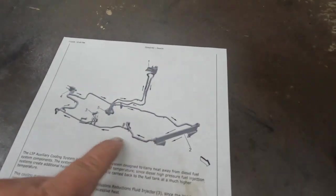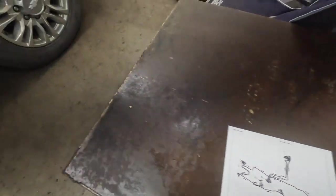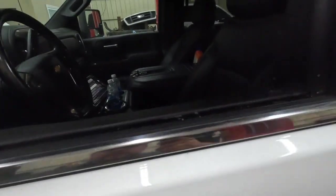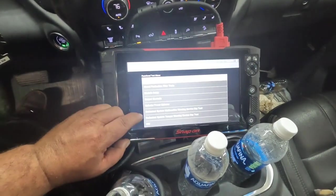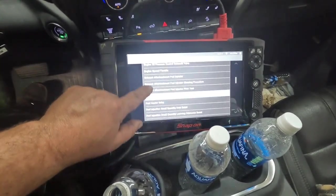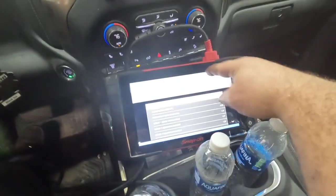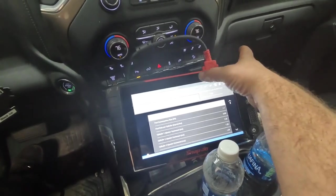Basically this low temperature loop is trying to cool the fuel down before it gets back to the fuel tank, using antifreeze to do that. The code we're getting is for performance on this pump. You can activate that pump in the scan tool — on the Snap-on, go to Engine, Functional Tests, Output Controls, then scroll down to Low Temperature Loop Coolant Pump. You can command it in 10% increments from 10 all the way up to 100.